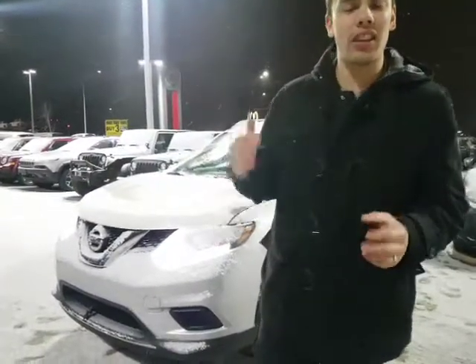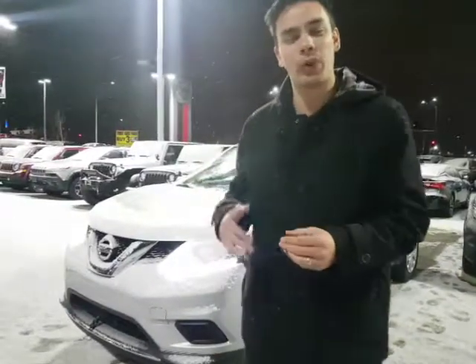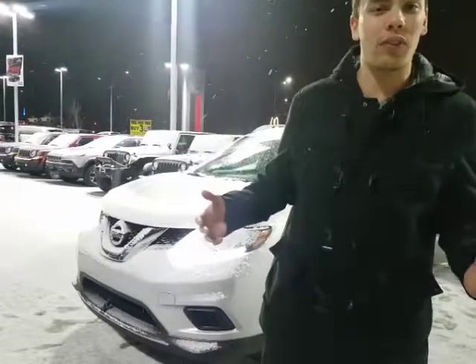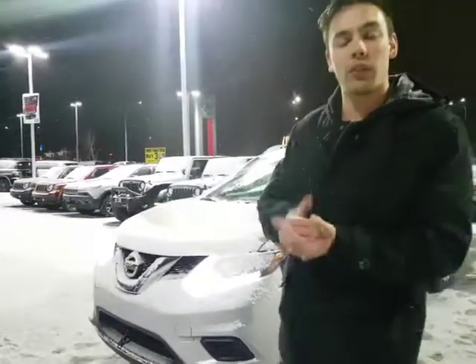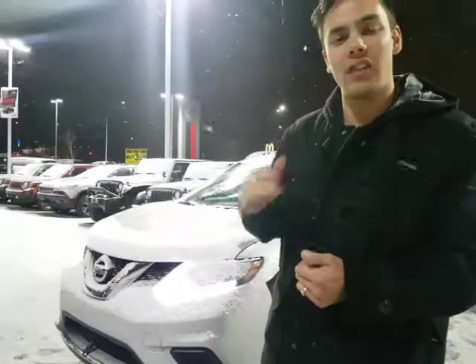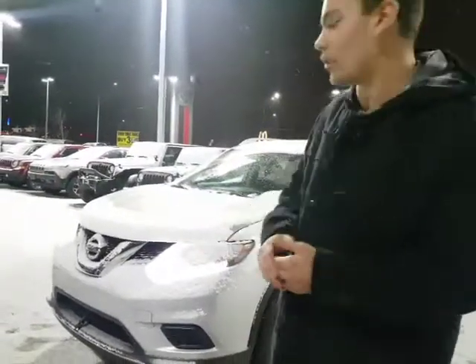We've got plenty of options, I think it will definitely be perfect for you. We do the certified pre-owned as well. Being a Nissan dealership, it's perfect to buy a Nissan Rogue from us — we'll definitely take care of you. We do a full inspection when we bring the vehicles in, so we make sure that everything is mechanically safe and sound, good to go on these vehicles.